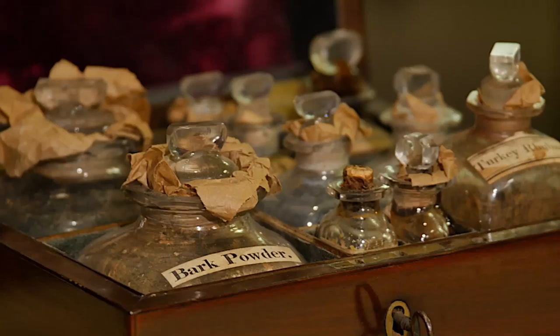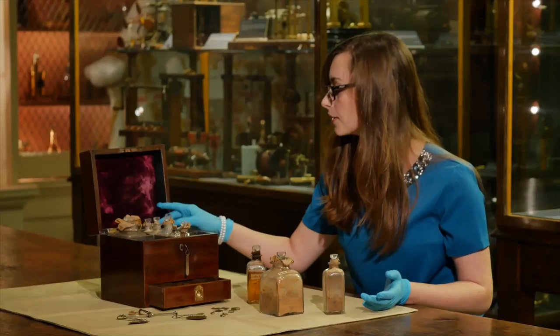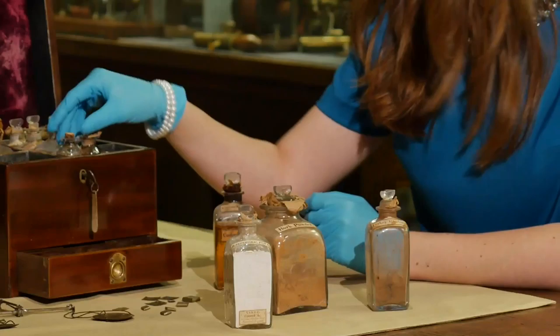You may also know of smelling salts. These were used for arousing consciousness when somebody has perhaps fainted or passed out. There are a few different types in this box including things like heartthorn powder. The heartthorn powder can also be re-suspended in oil, like this one here.